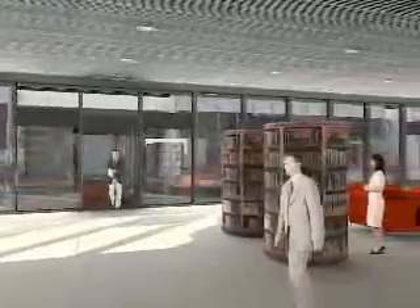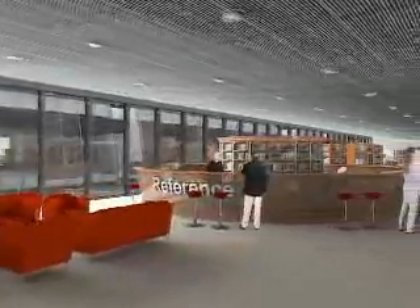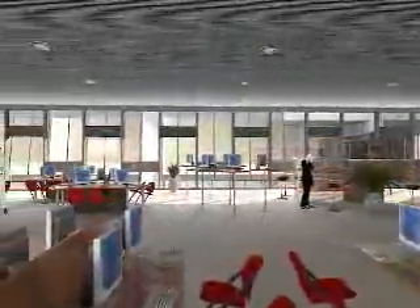Three major elements of the proposed plan are the relocation of the library entrance to the 700 floor near the entrance to the main building, transferring the offices and classes from the current building to the new wing, and finally the creation of a new central library services core.